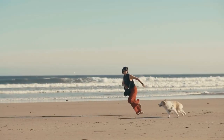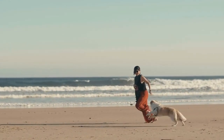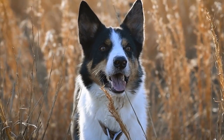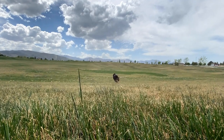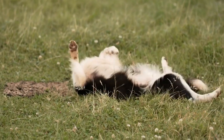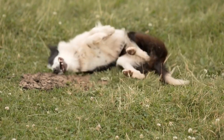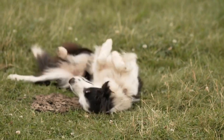On the other hand, the rough collie boasts a long and luxurious coat that adds to its regal appearance. The dense double coat consists of a thick, harsh outer layer and a softer undercoat. This coat type requires more regular and meticulous grooming in comparison to the smooth collie. To keep the rough collie's fur in prime condition, they typically require daily brushing to prevent matting, especially in areas with longer hair such as the ears, chest, and hindquarters.